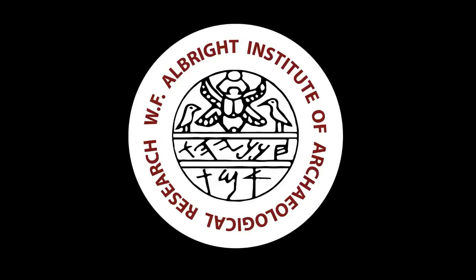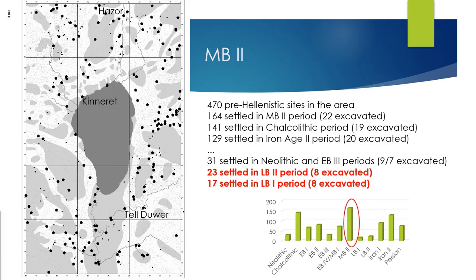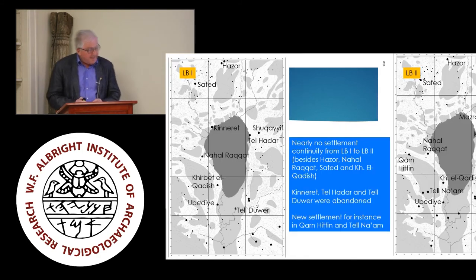The area of the Sea of Galilee was densely settled during the MB period. Altogether 164 sites on this map were settled during this period — more than in any other pre-Hellenistic period. The equally steep decline from the high number of MB sites to the very few LB sites is remarkable, but this is not the topic of this workshop. During the LB period, only very few sites were settled directly along the shore of the Sea of Galilee, mainly Tel Hadar and Telkinroth.